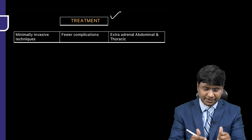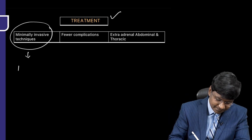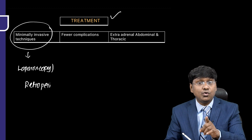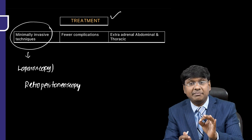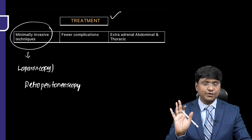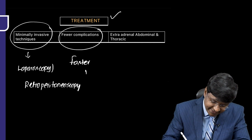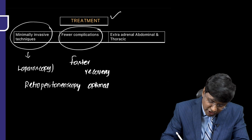The alternative methods of tumor removal include minimally invasive techniques: laparoscopy or retroperitoneoscopy. These have become the standard approaches in pheochromocytoma surgery.